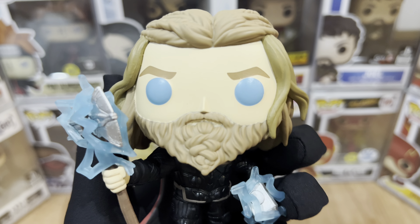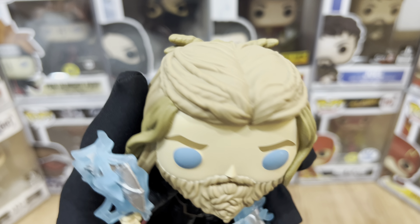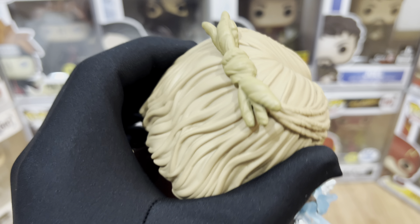This is one of the best movie accurate Funko Pops. I believe there was an initial release of this Thor version, but it's on a slightly different pose, and it doesn't have the Glows in the Dark feature and the lightning effect. So basically, this one is a superior one.